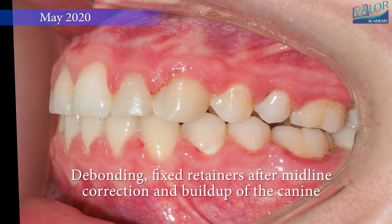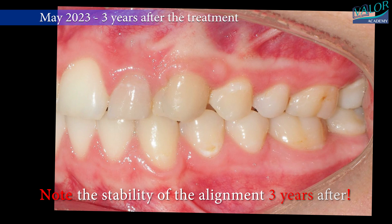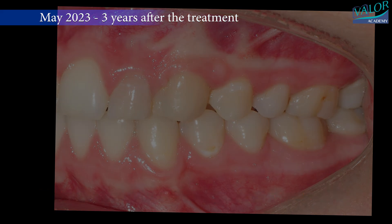After debonding the braces, fixed retainers were placed and some buildup was done on the canine. Once again, note the stability of the alignment three years after the treatment.